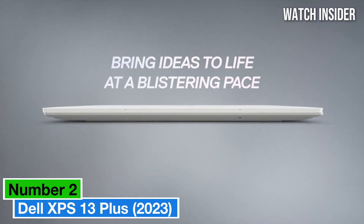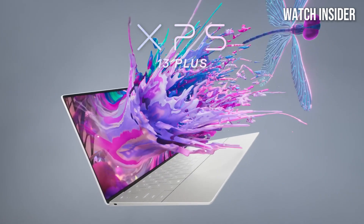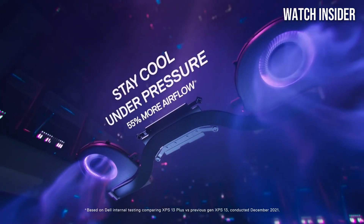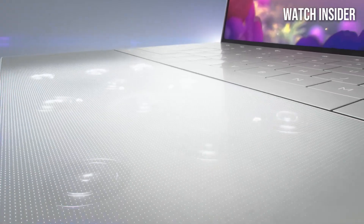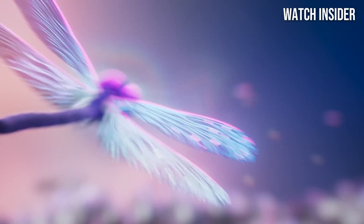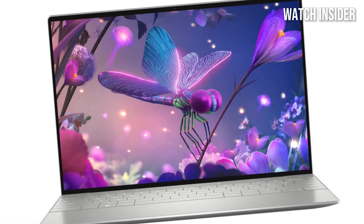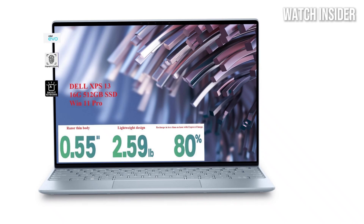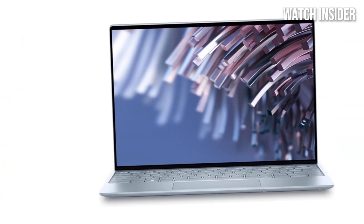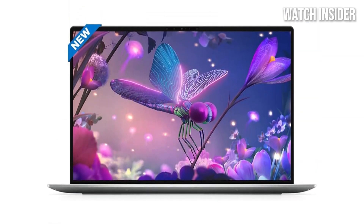Number 2: Dell XPS 13 Plus 2023. This laptop is a stunning example of cutting-edge design and performance that seamlessly merges aesthetics with functionality. After extensive testing and usage, it's clear that Dell has gone above and beyond to create a device that caters to both casual users and professionals alike. One of the standout features is its sleek, minimalist design with a virtually borderless 13.4-inch Infinity Edge display that delivers vibrant colors and sharp details, making it perfect for streaming, photo editing, and video editing. The ultra-thin bezels allow for a larger screen area in a compact form factor, making it highly portable without compromising on visual quality.